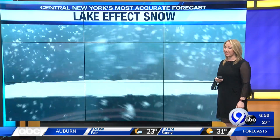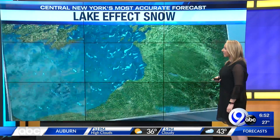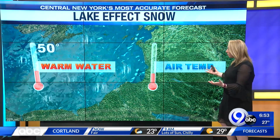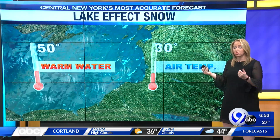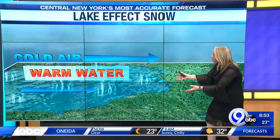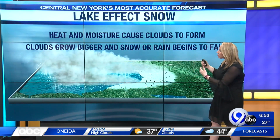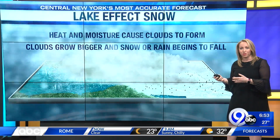Yesterday we had some of that lake effect rain — that's when it's obviously warmer — but when it's colder we get lake effect snow. This is how we get the majority of our snow here in central New York. You have warmer water and then cold air, usually from Canada, blowing over that warm water. The warmer air rises up, cools, condenses, turns into clouds, and eventually those clouds grow bigger and bigger, and then you have rain or snow falling from them.